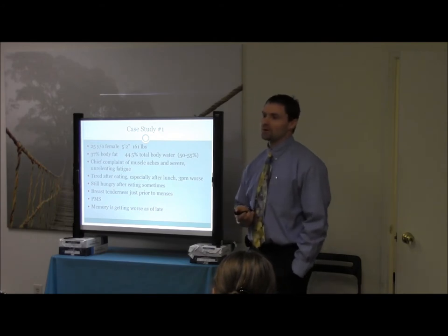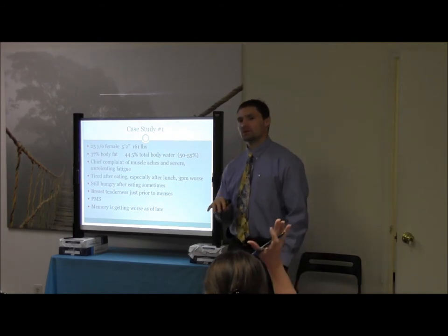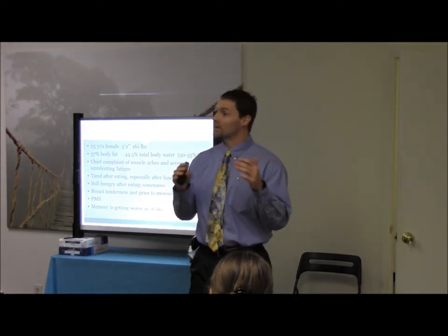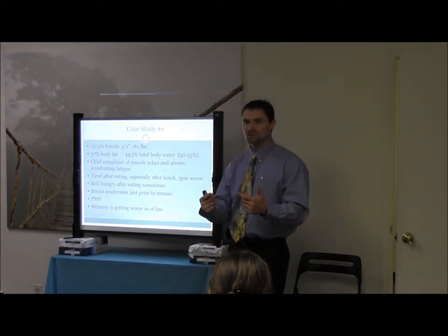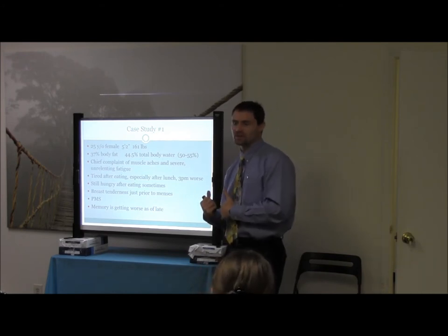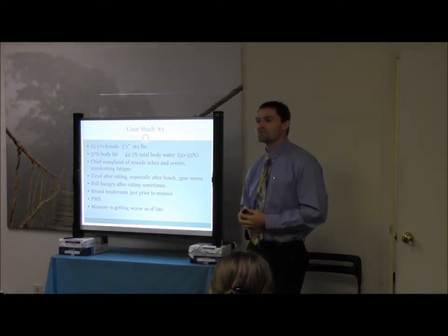Case one: 25-year-old female, 5'2", 161 pounds, 37% body fat, 44.5% total body water. Total body water between 50 and 55% indicates adequate maintenance of lean muscle tissue — once they start getting below that, they probably don't have enough lean muscle tissue. She complained of muscle weakness and severe unrelenting fatigue — this lady would actually have to go home from work.